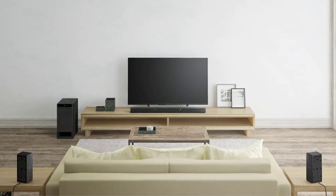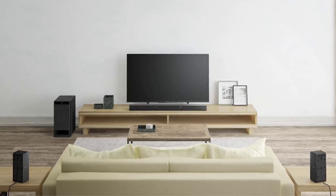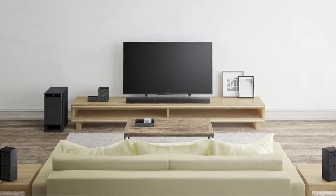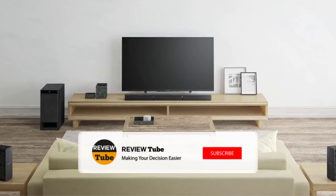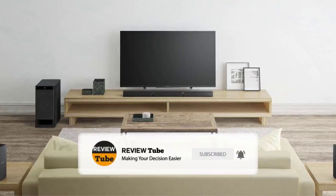We still have three more products to go, so sit back and relax. Don't forget to hit the subscribe button for more upcoming videos, and click the bell icon to be notified whenever we upload new videos.